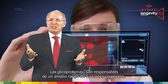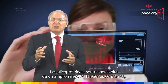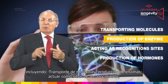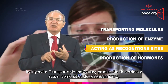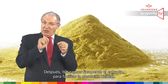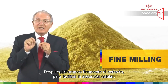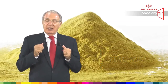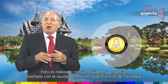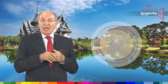Glycoproteins are responsible for a wide range of bodily functions, including transporting molecules, production of enzymes, acting as recognition sites, and production of hormones. We then fine-mill the extract in order to facilitate cell absorption. This is done by very special equipment designed with the help of the Ministry of Science from Thailand.